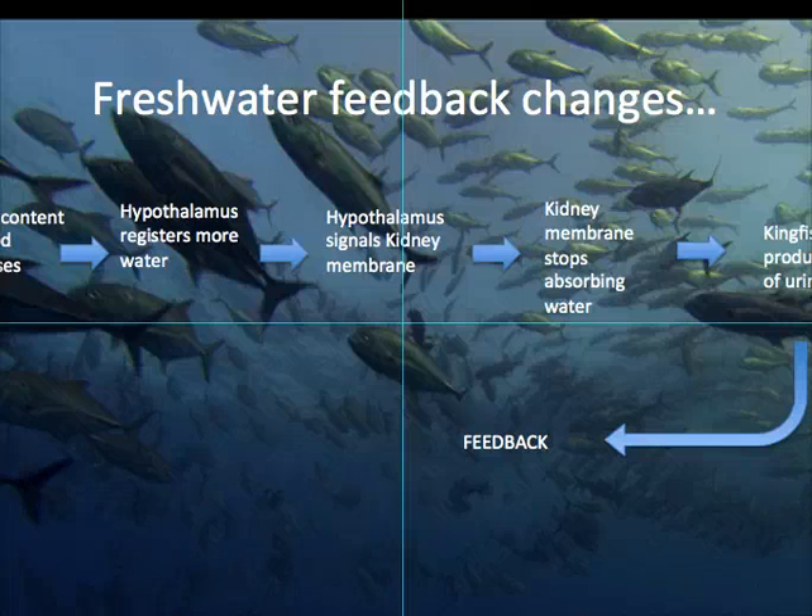And that's about it, really. The kingfish, having to change these environments, get exposed to very, very different osmotic pressures, and so as a result, if they don't adapt, they're going to die. Alright, thanks very much, guys. Hopefully that's enough information for you for now.